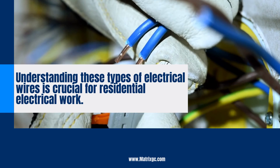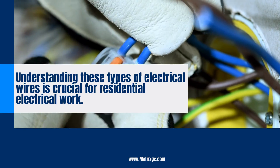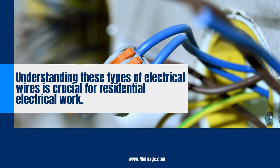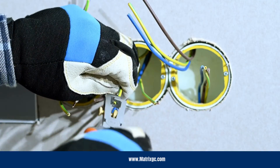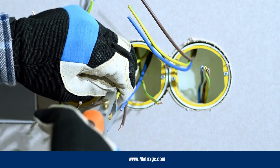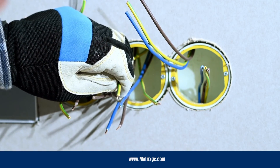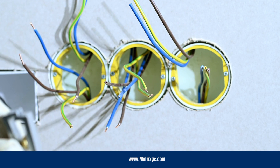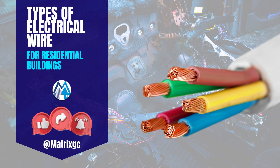Understanding the types of electrical wires in residential buildings is crucial for anyone dealing with electrical systems. However, electrical work can be dangerous, so it's best to seek professional assistance. At Matrix Company Solutions Corp., we prioritize safety and expertise for all your electrical needs. If you require electrical system work or renovation in Philadelphia, don't hesitate to reach out to us. Stay safe and informed.